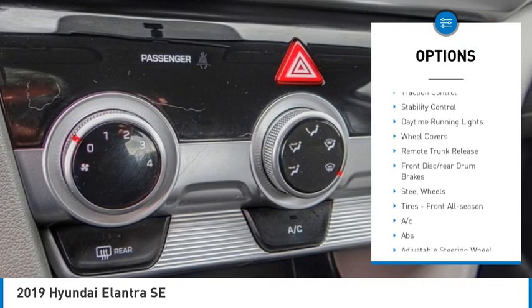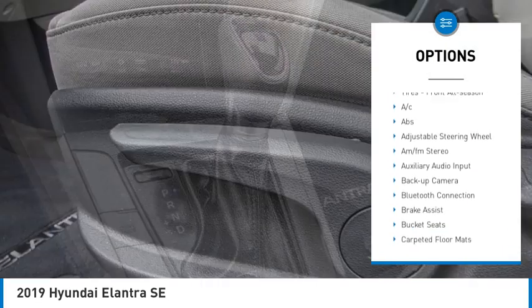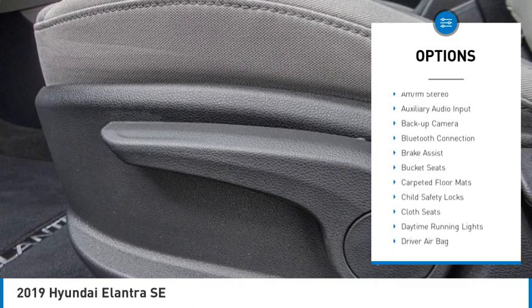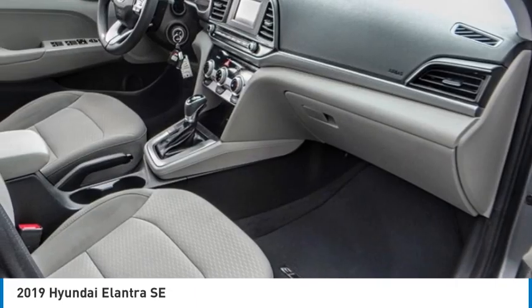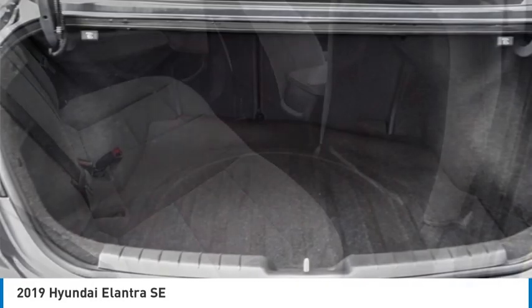Tire pressure monitor, brake assist, traction control, stability control, daytime running lights, wheel covers, remote trunk release, front disc rear drum brakes, steel wheels, tires front all season.